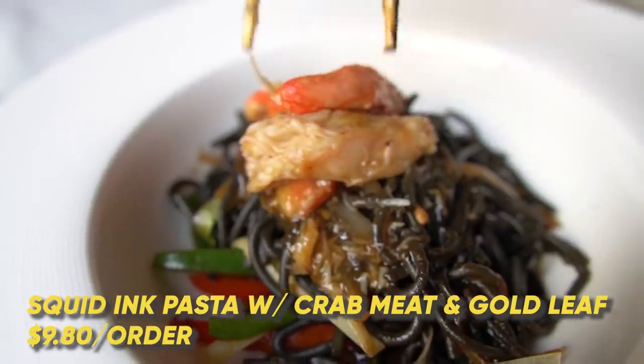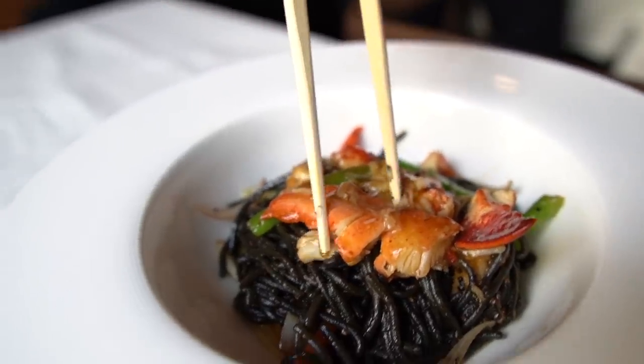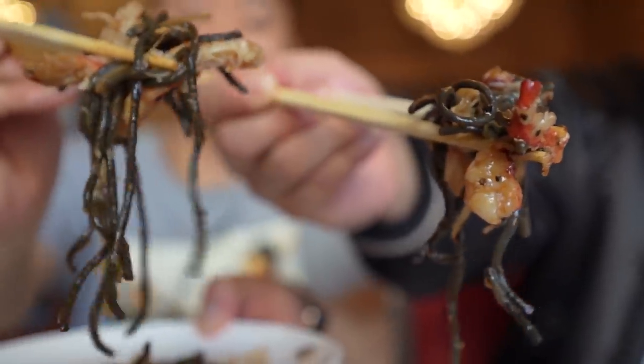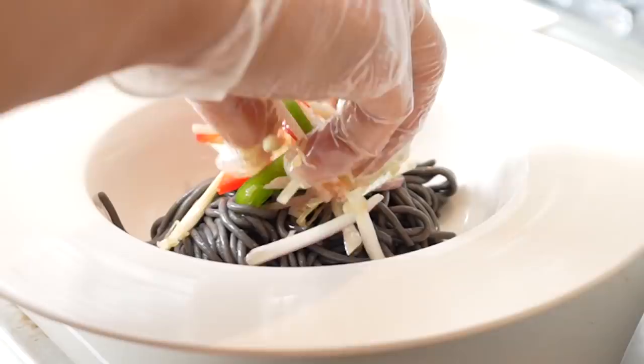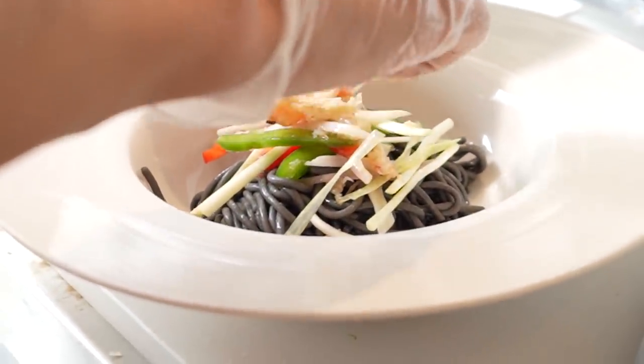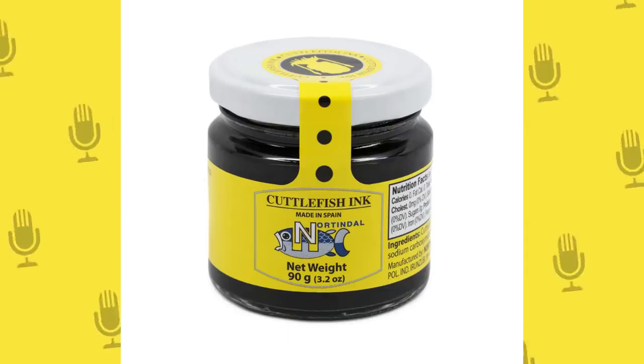We have the squid ink with crab meat and gold leaf on top — they're just stacking on the trends here. Then squid ink noodles with lobster meat. I think the lobster has more flavor, but sometimes to contrast with the noodles texture-wise, the lobster is going to be stronger. That was really, really good. Both at the same time — the lobster. The lobster one tasted better because the lobster flavor just blended better with the squid ink. The squid ink tastes kind of like clam, just oceany.